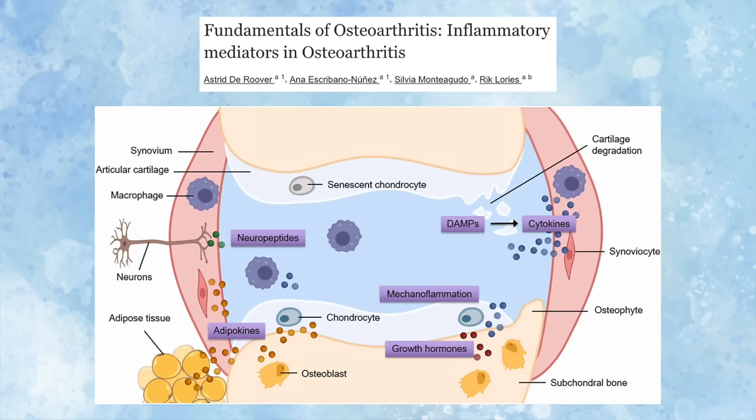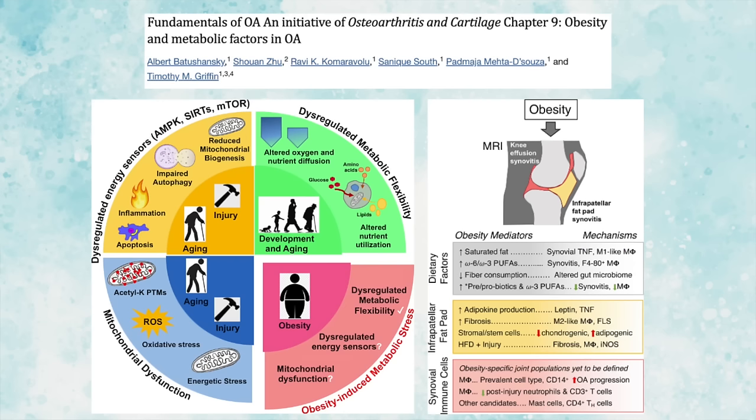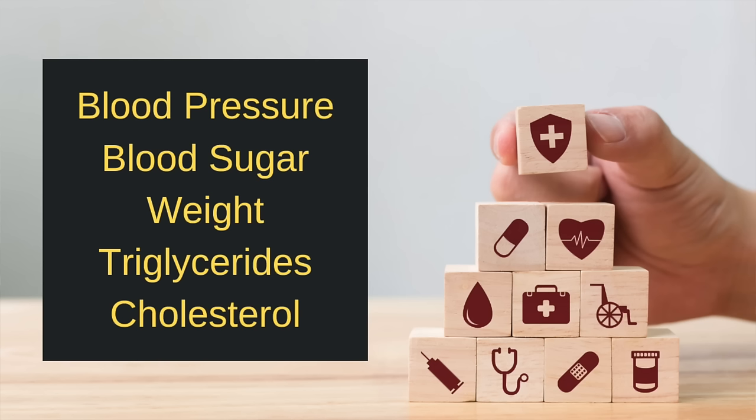Now here's where things get really interesting. For a long time, it was believed that osteoarthritis was just due to the wear and tear of the joints. But recent research has shown that it's much more complicated than that. Groundbreaking studies have revealed that our metabolic health and systemic inflammation plays a significant role in osteoarthritis. And this inflammation is not just confined to the joints — it's a complex interplay involving our immune system, metabolism, and more. So I want to start by defining what I mean by metabolic health. This includes things like blood pressure, blood sugar, weight, triglycerides, and cholesterol.